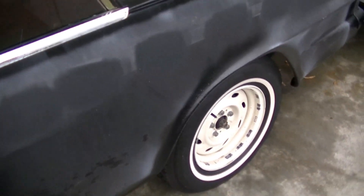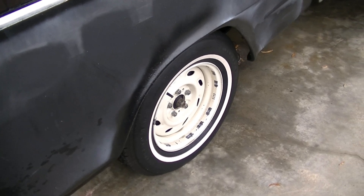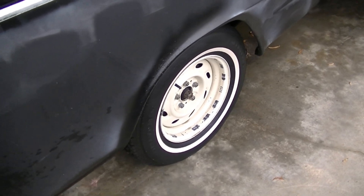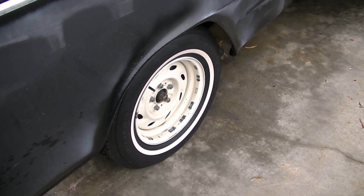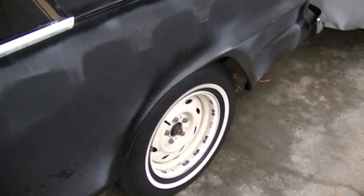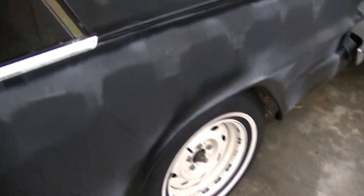I did lose one hubcap. So if anyone's traveling down Highway 52 in North Carolina and you see a Studebaker hubcap, it's probably mine.